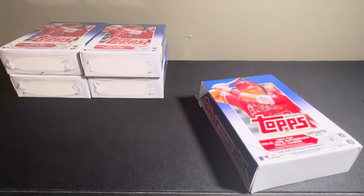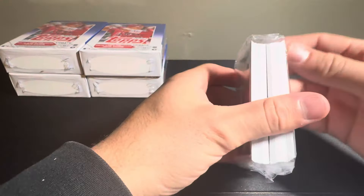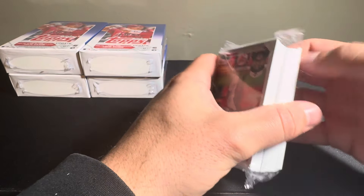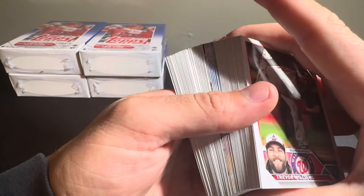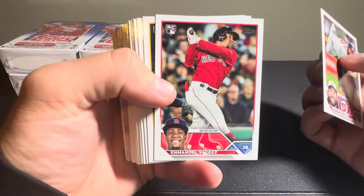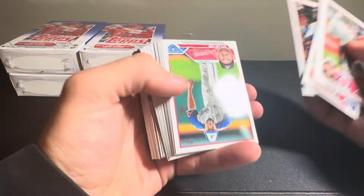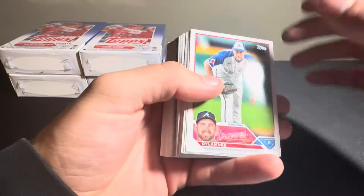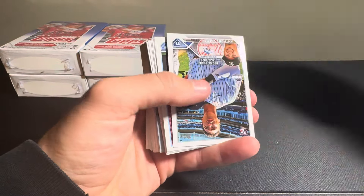Weather's finally starting to turn here in Massachusetts — some actual sunlight. Today's around 50 degrees, so can't complain about that at all. This winter was brutal, not many sunny days, but excited for the warm weather. Got Emmanuel Valdez for the Red Sox. Mason Miller debut. Vinny Pasquantino. Looks like the same run from the last box. Dylan Lee. Tyler Wade. We have a rookie debut of Anthony Volpe.